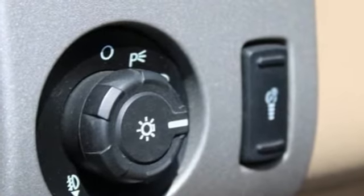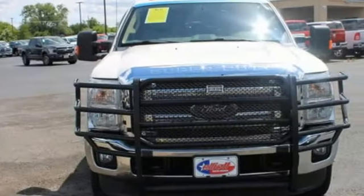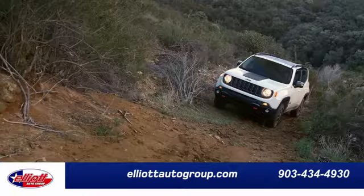Built on tradition, built to last. Ford. There's even more to see in person — take it for a test drive today.